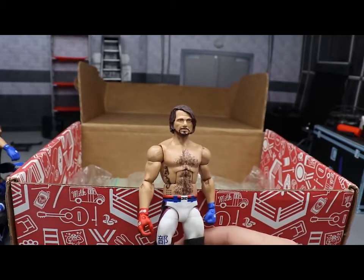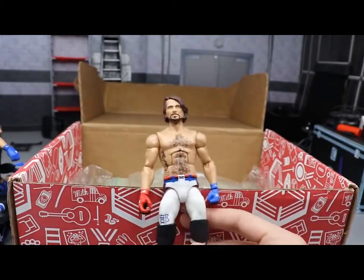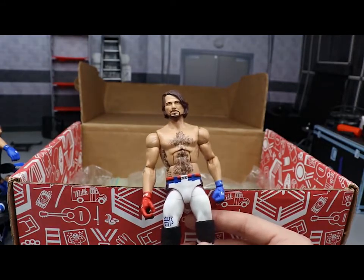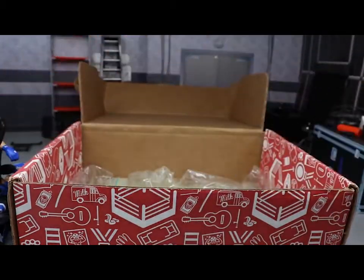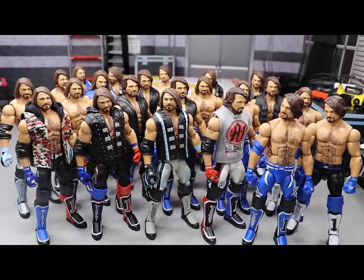That's it for all the AJ Styles figures - they are piled up over here. A lot of them were similar and there weren't as many fix-ups as I'd like. I'd love to have multiples of the Top Talents, Elite Series 66, and Elite 51 to do more switches. Now I'm going to line them all up and finish up this episode of the Massive Box Series. Thank you so much for watching - let me know in the comments what superstar you'd like to see next. We've done Seth Rollins, the Undertaker, and now the Phenomenal AJ Styles. Subscribe for more WWE figure videos!